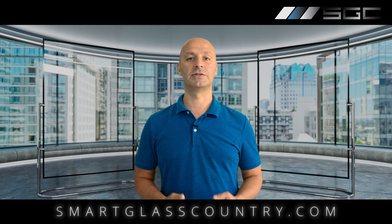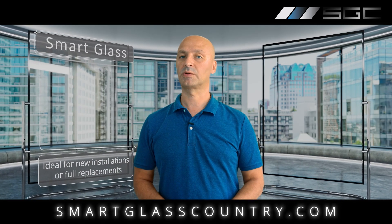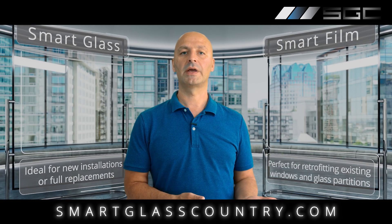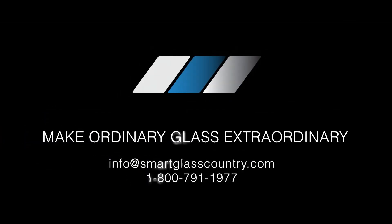Visit Smart Glass Country now to schedule your free consultation. Our experts will help you choose between smart glass and smart film to make your ordinary glass extraordinary. Smart Glass Country — make ordinary glass extraordinary.